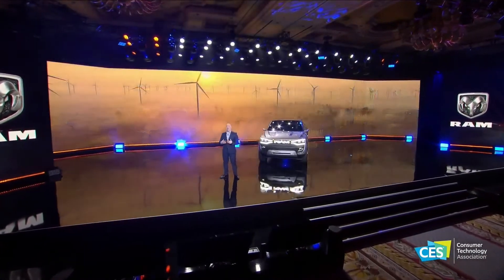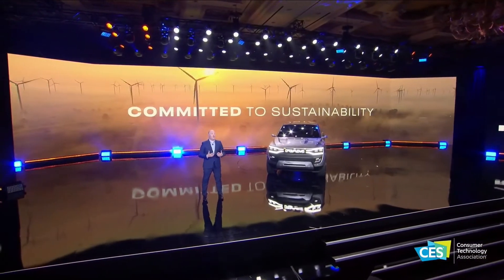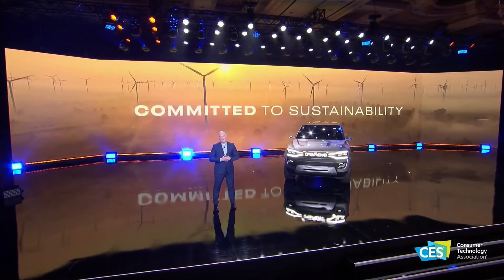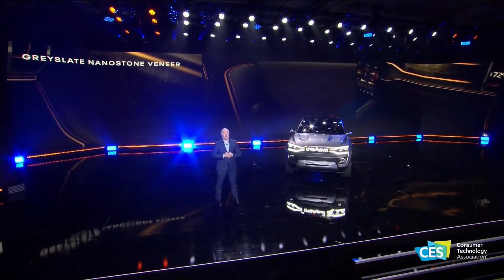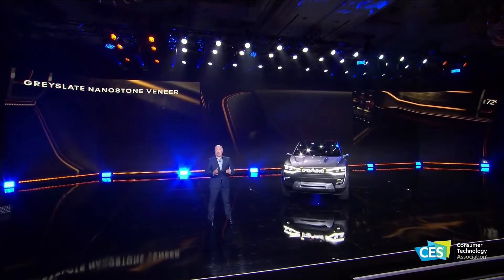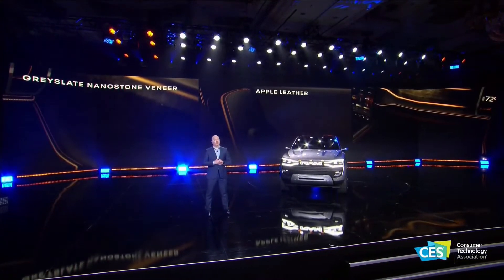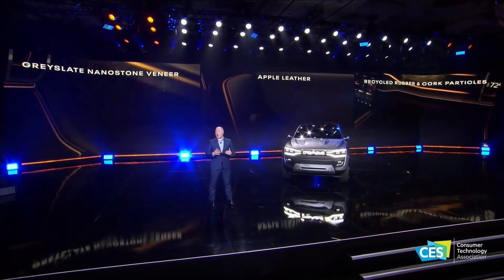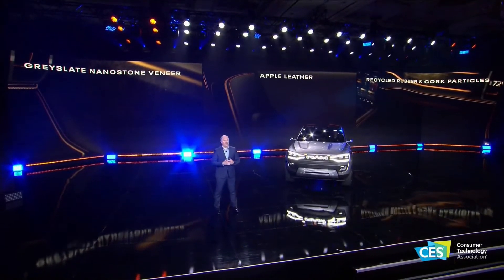Not only is the RAM team relentless in finding ways to make our customers' lives better — we are committed to employing sustainable materials that help make the world better. The RAM Revolution concept features an interior with lightweight and resilient gray slate nano stone veneer, apple leather which is a byproduct from the apple industry that is both animal- and cruelty-free, and a uniquely textured floor composed of recycled rubber and cork particles. It's durable, highly functional, and environmentally friendly.